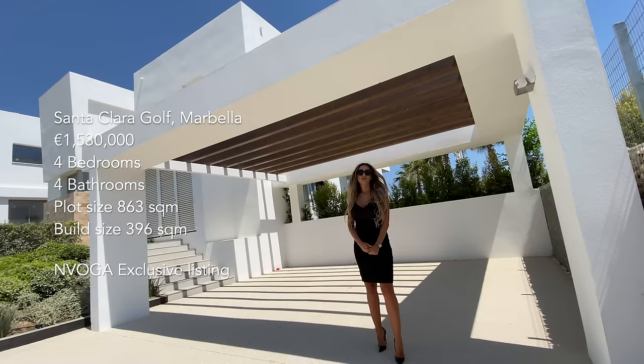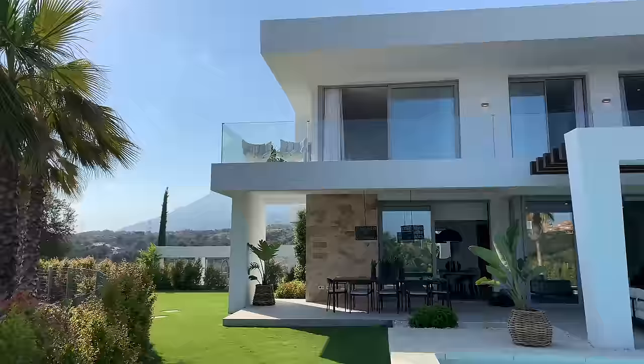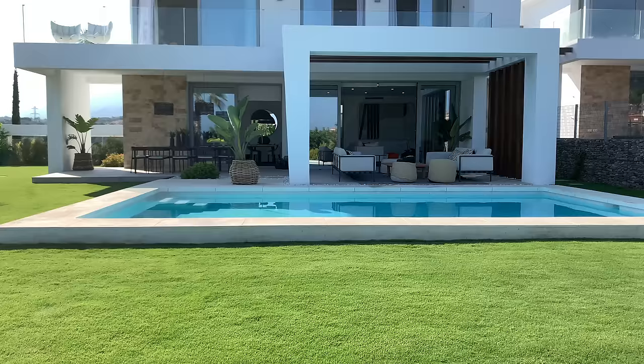Hello and welcome to another episode. Today we are here in Santa Clara golf, touring this show villa. This is part of the 24 luxury but affordable villas located in a gated community surrounded by three golf courses and with beautiful sea views.